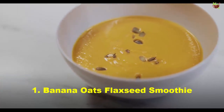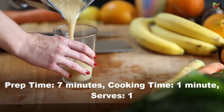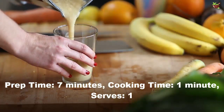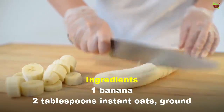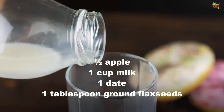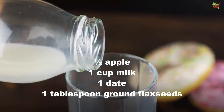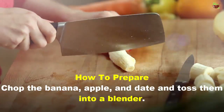Banana oats flaxseed smoothie. Preparation time: 7 minutes. Cooking time: 1 minute. Serves once. Ingredients: 1 banana, 2 tablespoons instant oats (ground), half an apple, 1 cup milk, 1 date, and 1 tablespoon ground flaxseed.